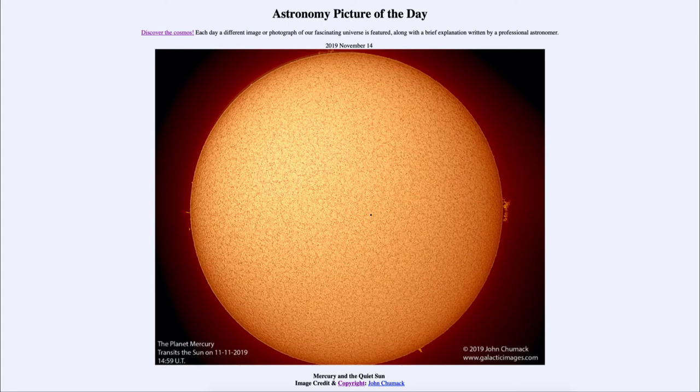This occurs rarely because the orbits are all tilted, so you have to have everything lined up perfectly. In fact, over a hundred years there are only 14 transits of Mercury. There was one three years ago in 2016; however, the next one will not occur for another 13 years, in November of 2032, when everything will line up again and Mercury will once again travel across the face of the Sun.